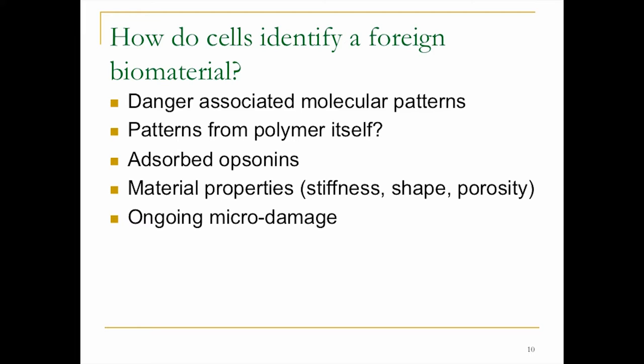How do cells identify a foreign biomaterial? There are danger-associated molecular patterns, patterns from the polymer itself, adsorbed opsonins such as IgGs and complement that interact with macrophages, and the material properties themselves — really stiff materials will increase fibrosis. The shape and porosity of the material are important. If you're designing how blood flows through it, you don't want any sharp corners causing turbulence. And then there's ongoing micro damage.